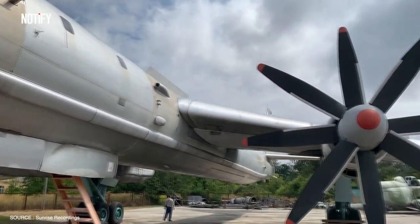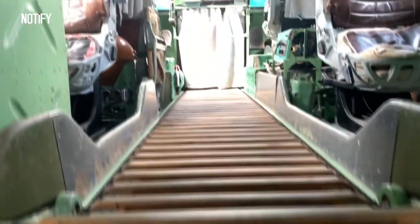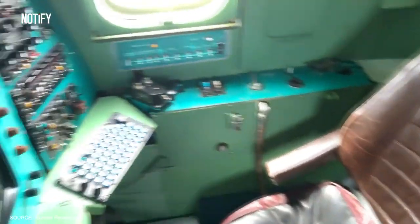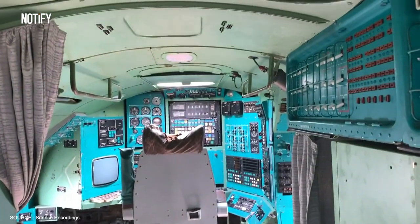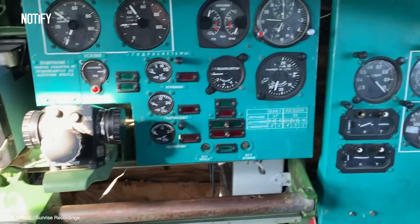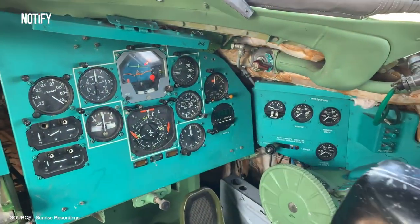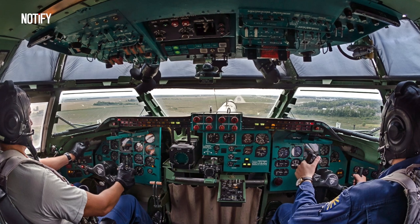Undeniably, the Tupolev Tu-95MS boasts an unmistakable silhouette that stands out even amidst a cavalcade of aircraft. Having meticulously examined its exterior, it's time we journey inward to its cockpit. As one steps inside, it's akin to stepping back in time. The cockpit exudes the unmistakable aura of Cold War-era bombers, with analog being the language spoken here. Given the aircraft's vintage, it's hardly surprising that the instrument panel remains bereft of digital screens. The forward section houses the dual seating arrangement for the pilot and co-pilot, each with an array of control levers at arm's reach, while directly ahead lies the primary instrument cluster offering unhindered access to the plane's diverse functionalities.